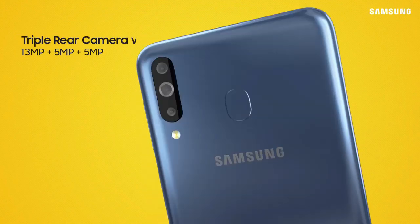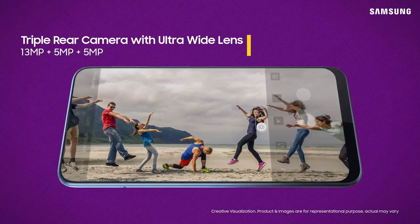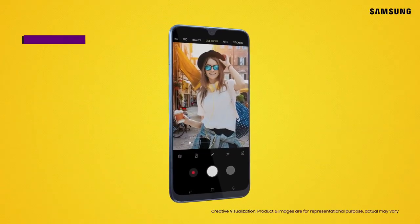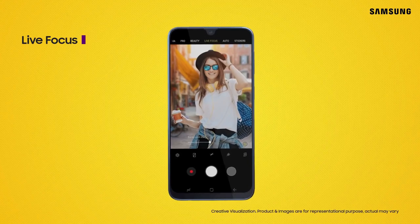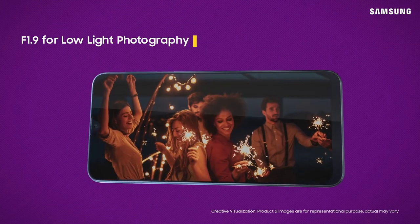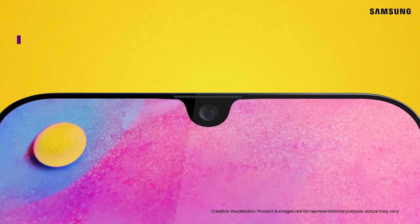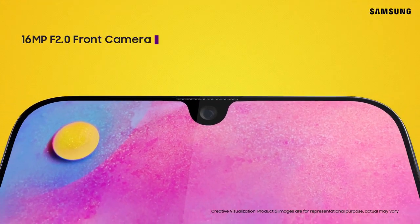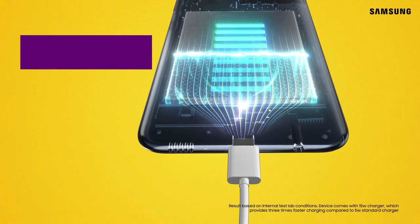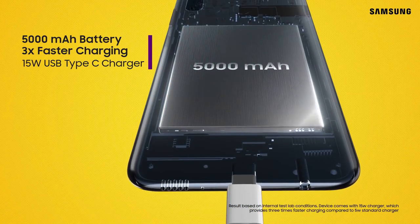The extra camera unit is a depth sensor that makes live focus mode much better. The other two rear cameras are a 13MP f/1.9 aperture lens and a 5MP wide-angle shooter with f/2.2 aperture. The selfie camera has a higher-resolution 16MP sensor. Battery backup on the Galaxy M30 is excellent — the phone easily lasts a full day of heavy use and supports fast charging, with a fast charger included in the box.